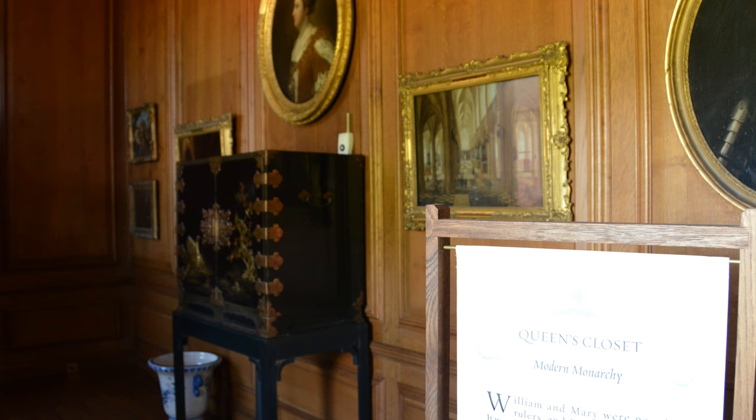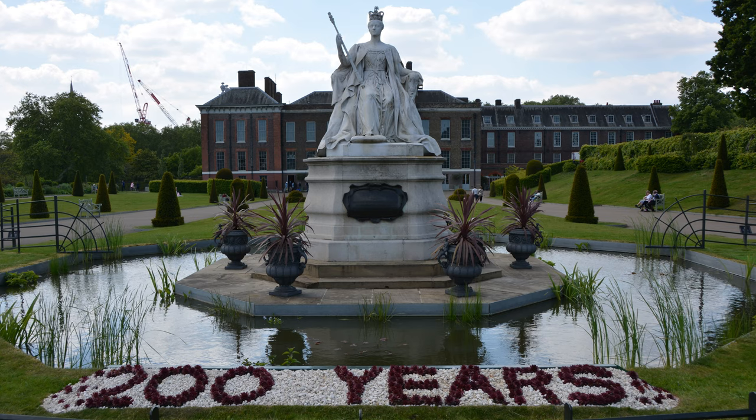It was in this room that Queen Anne, Mary's younger sister, had a terrible argument with her childhood friend and confidant, Sarah Churchill, Duchess of Marlborough, in 1711. As a result of the argument, Sarah and her husband were stripped of their high rank positions. I hope you enjoyed the tour of Kensington Palace.